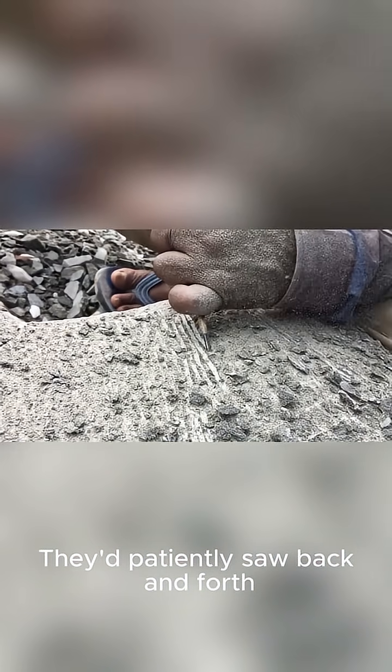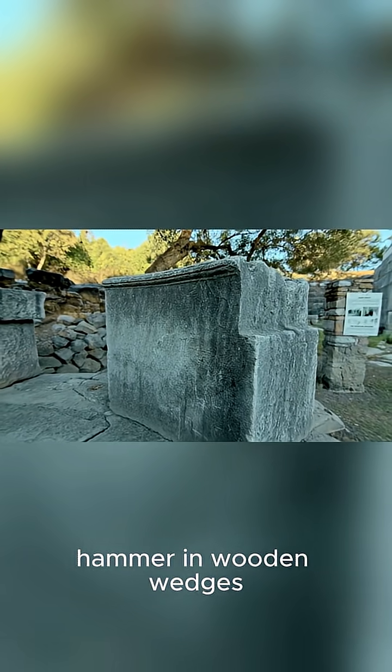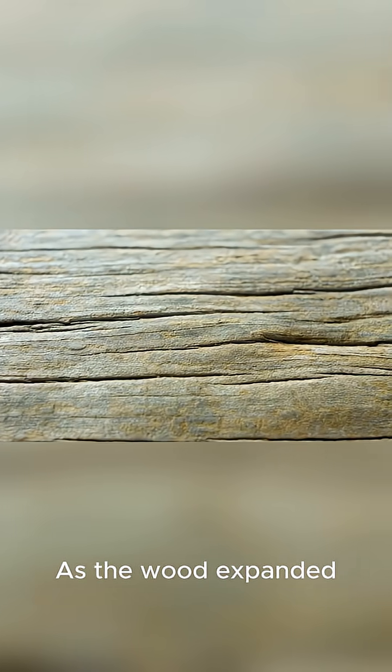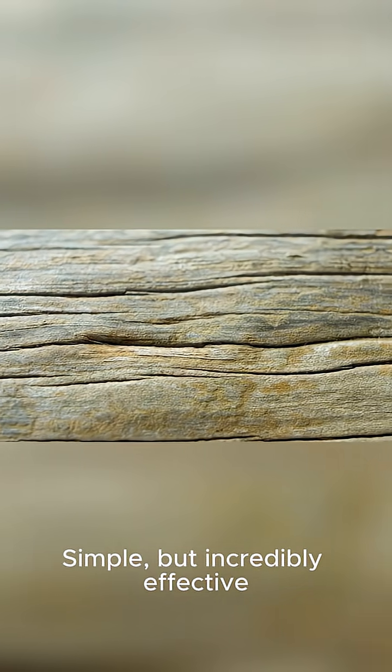They patiently sawed back and forth, letting the sand grind away at the hard granite. For splitting large blocks, they'd carve small grooves, hammer in wooden wedges, and then soak the wedges with water. As the wood expanded, it would crack the stone along the desired line. Simple but incredibly effective.